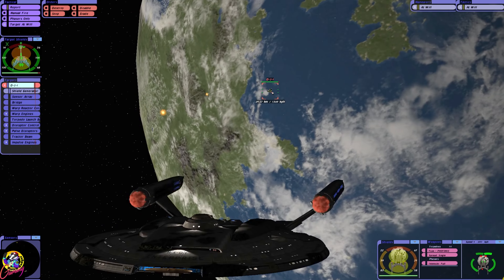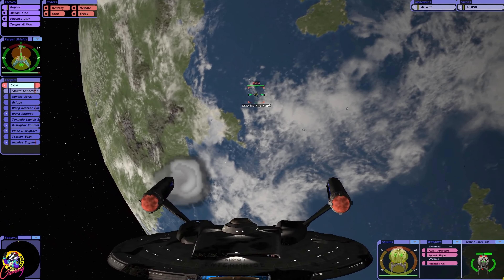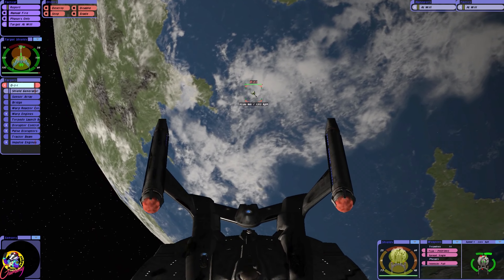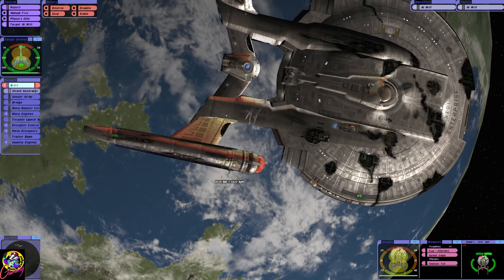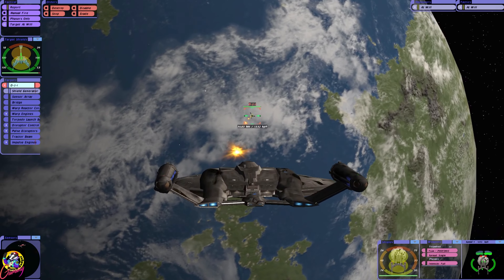That's probably not going to hit — oh, it did! They're almost like missiles. Old-style photons, I guess — even for the Klingons. Now what's going on here then?